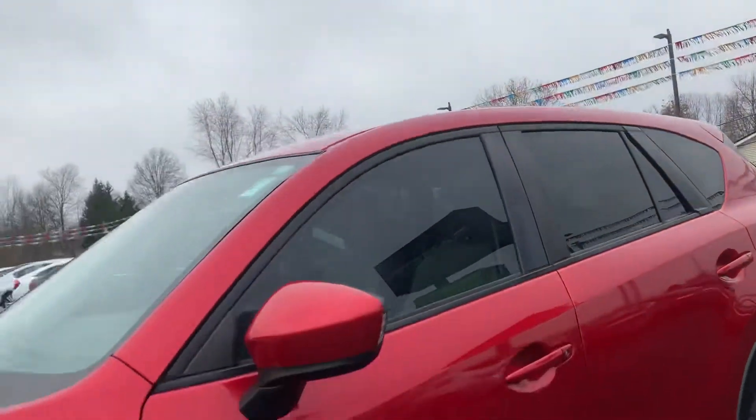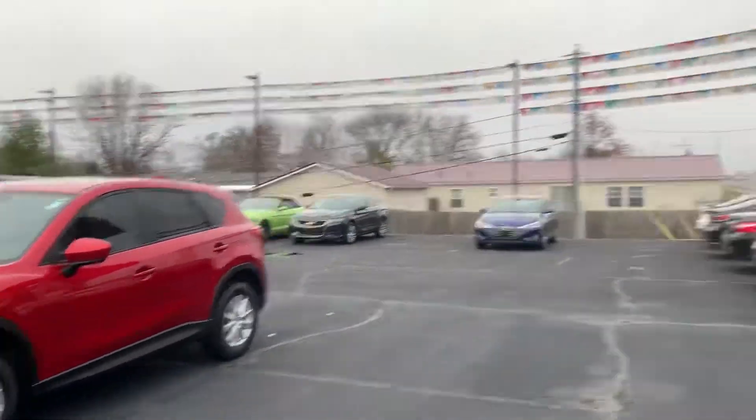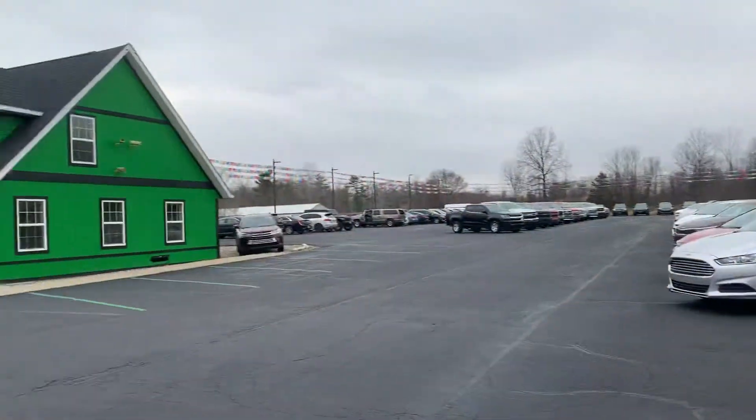Come check it out, see it for yourself — the 2014 Mazda CX-5. Any other questions, visit our website at raptorauto.com or just come see us in the big green building on Lima Road.